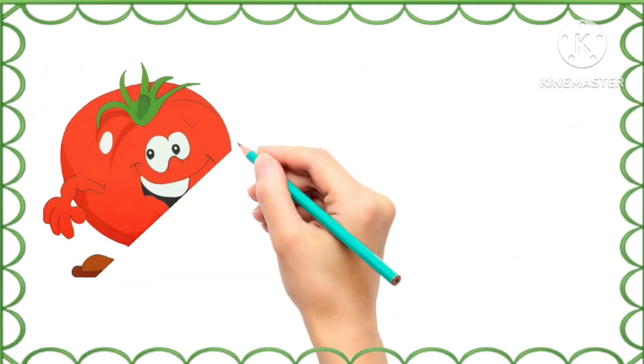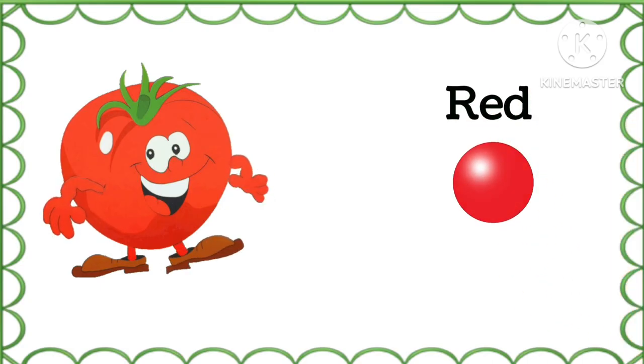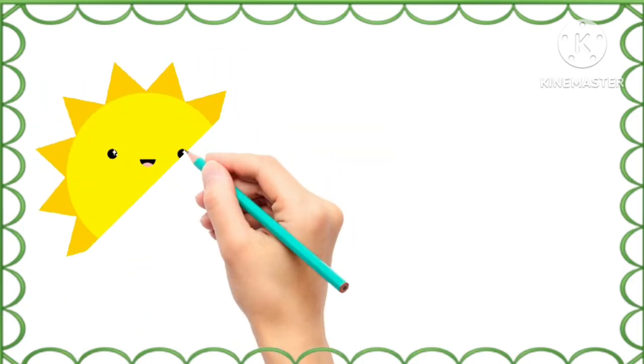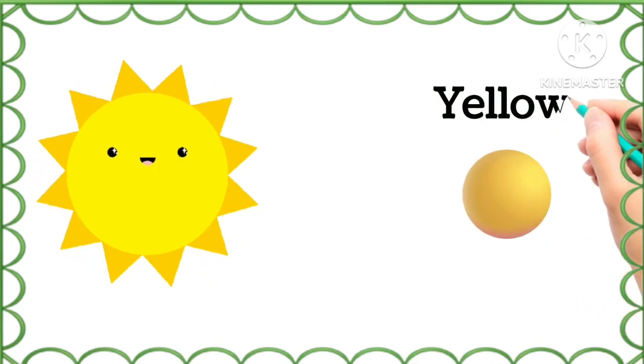And what is the color of this tomato? Red, red color. What is the color of sun? Yellow, yellow color.